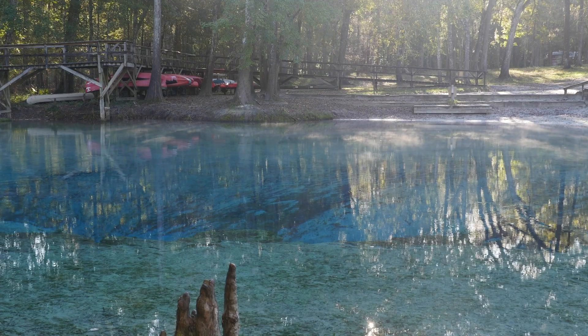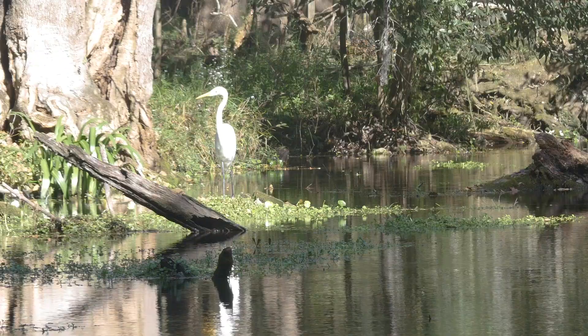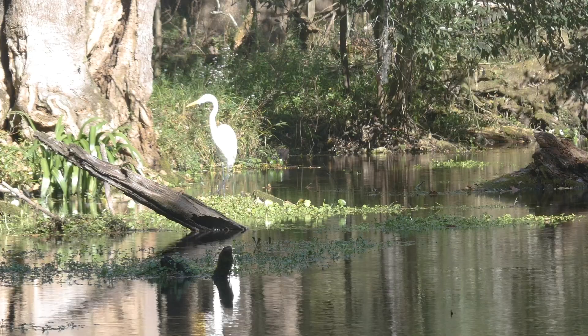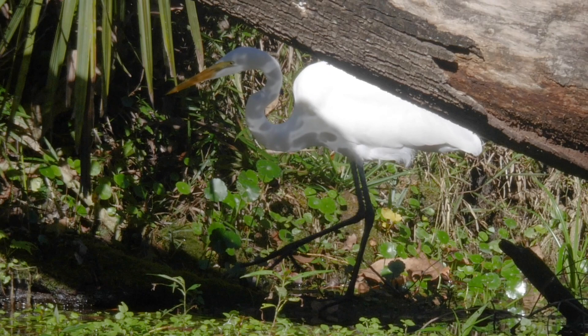People from around the state flock to Gilchrist Blue to swim in its radiant blue water, and just like us humans, wildlife flocks to Gilchrist Blue too. Turtles, wading birds, and even snakes rely on the spring's refreshing water to survive. This month's program is all about fish, one of the most abundant residents at Gilchrist Blue.